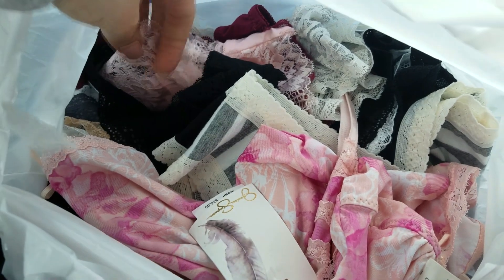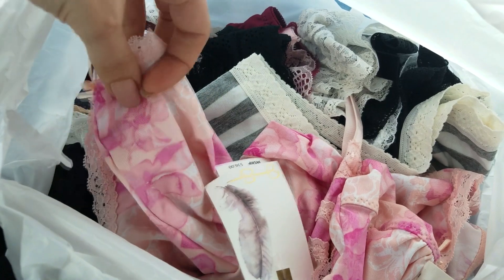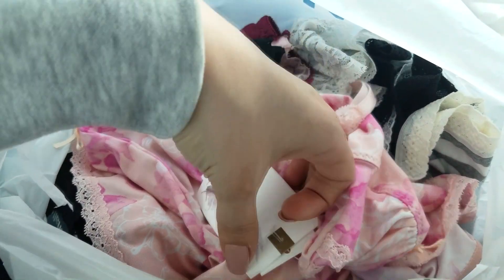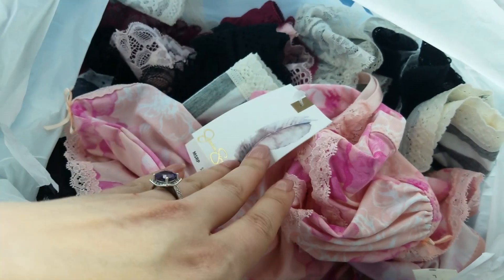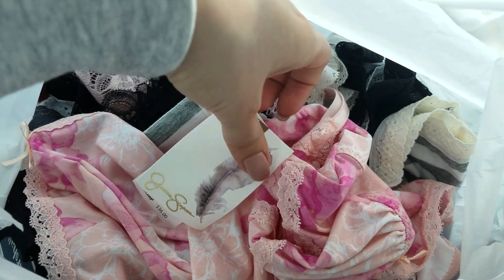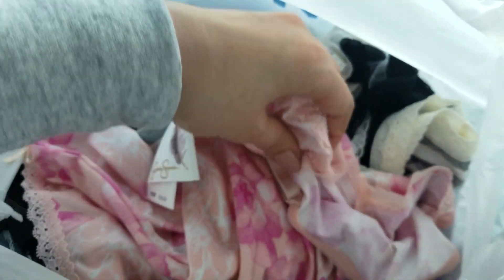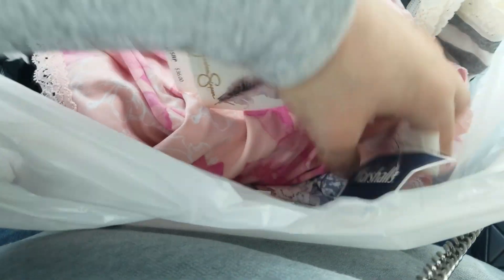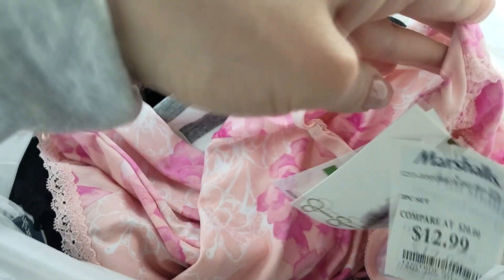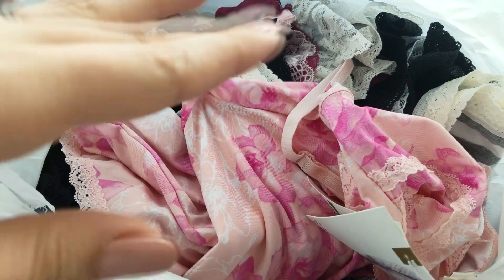I also got some underwear — lingerie, so to say. I really like my lace, so I got some nice and pretty things to sleep in. I absolutely love the deals at Marshall's this time. I love Jessica Simpson stuff — it used to be $36 and now it's $13, so that's really cool. I hope you enjoyed it too, thank you for watching!